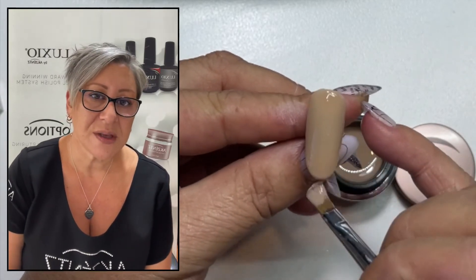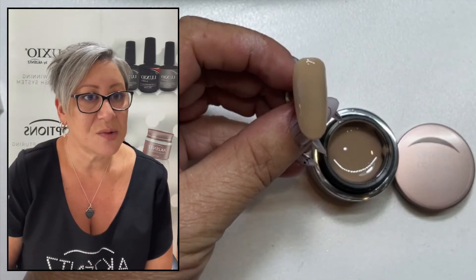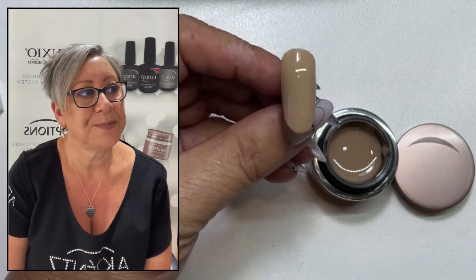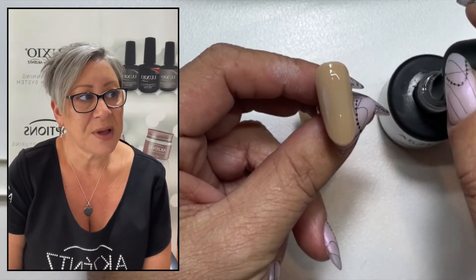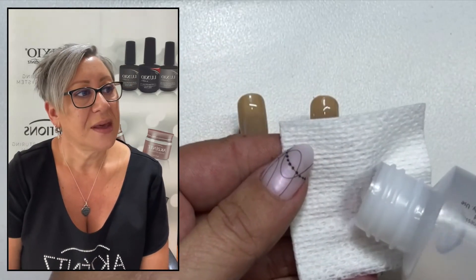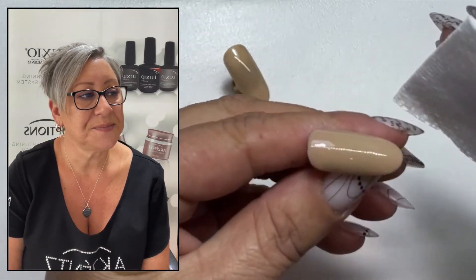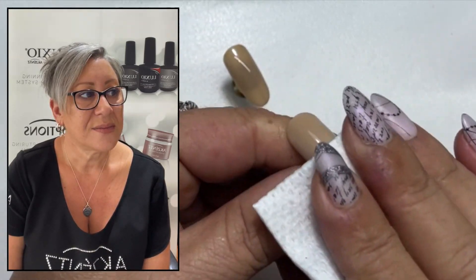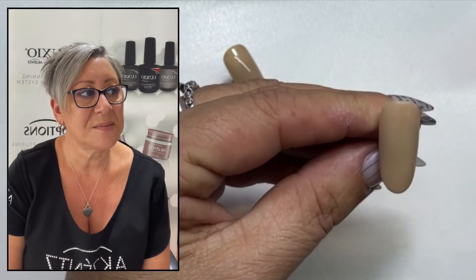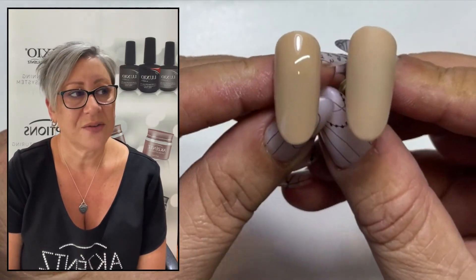A little bit different than applying Luxio — with Luxio you'll definitely get the colour, or the majority of the time on the first coat, but with Options it's a little bit different. So applying the Shine On and the Matte On and curing. And here's the end result — I'm just removing the tacky layer. And you're going to see the matte finish and the high shine finish.